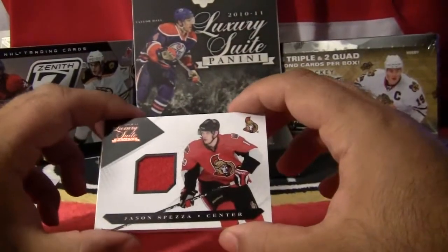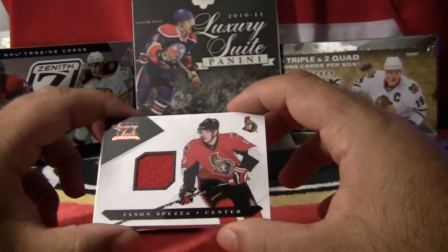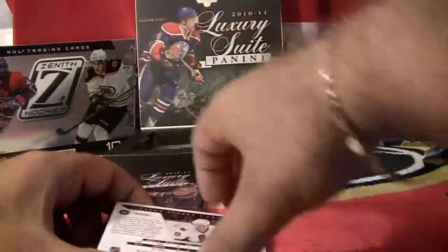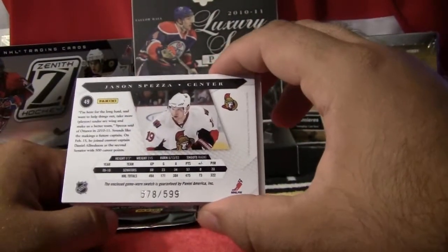And right after that, another Ontario team — a jersey card for Jason Spezza. Jersey for Jason Spezza. This card is numbered 578 out of 599.